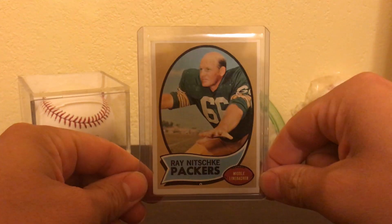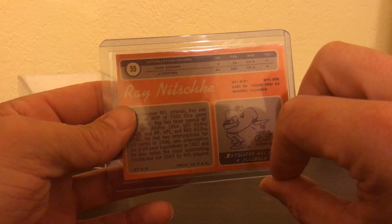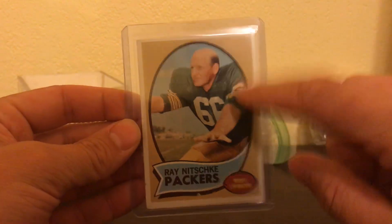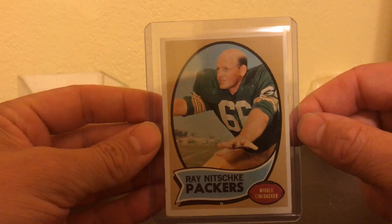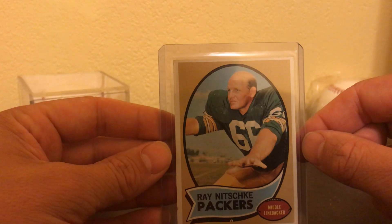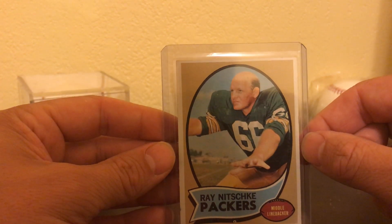Also got this too — Ray Nitschke, 1969/1970 Topps. I'm a huge Packer fan too. I got to meet Ray actually, when I was at the 49er playoff game the year they won the Super Bowl in '96. Got to meet him — he's a cool guy.